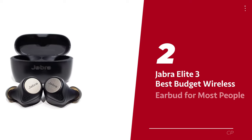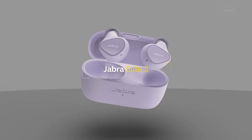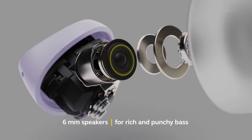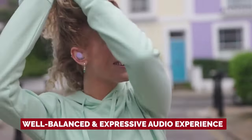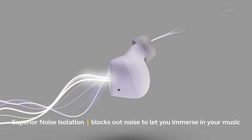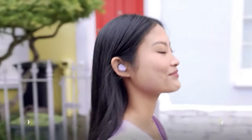Number two: Jabra Elite 3 — our pick for best budget wireless earbud for most people. For just under $80, you can have your very own set of earbuds that will elevate your music listening game. These earbuds offer an EQ adjustment feature that allows you to find the perfect sound, giving you a well-balanced and expressive audio experience that'll make you feel like you're in the middle of a concert. Although they don't have active noise cancellation, their small and comfortable design effectively keeps outside distractions at bay.